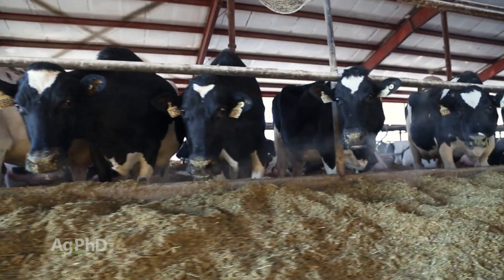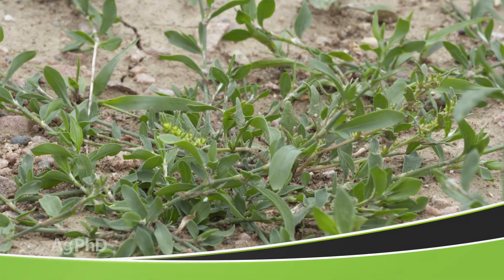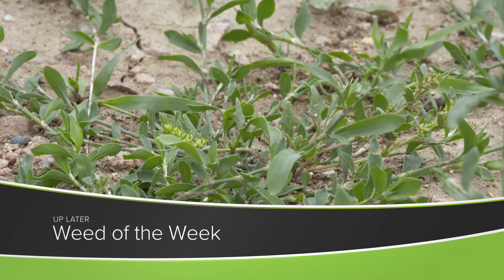Getting the nutritional balance in your soil and in your crop is really important, but so is controlling our Weed of the Week. We'll show you how to stop this tough weed later in the show.